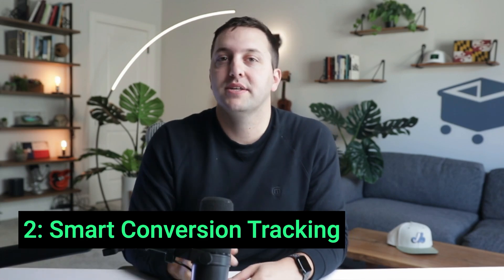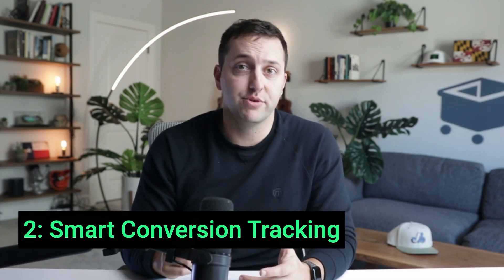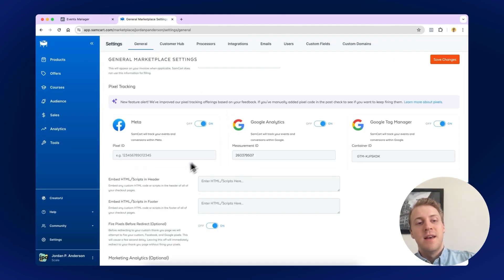Number 2: Scale your ad campaigns smarter using smart conversion tracking. Track every sale back to the ad, the campaign, the email, or the social media post that made it happen — with no scripts and no pixels to mess with. Just plug in your IDs from Meta, Google Analytics, or Google Tag Manager, and SamCart makes sure that every single order is tracked correctly back to where it came from.